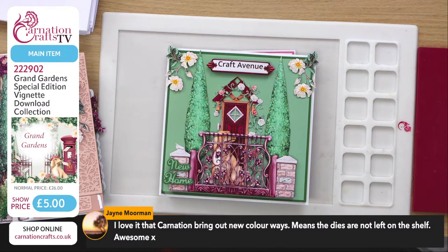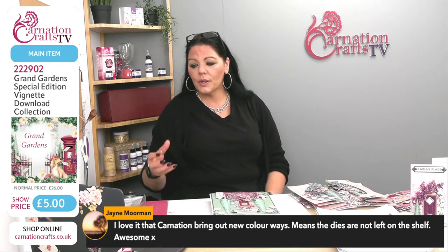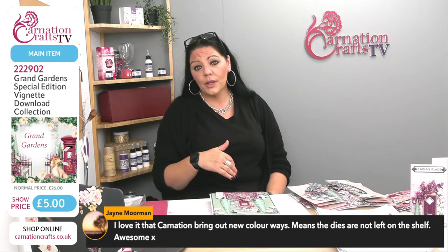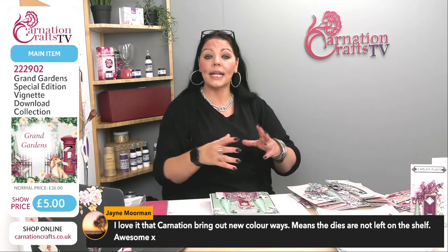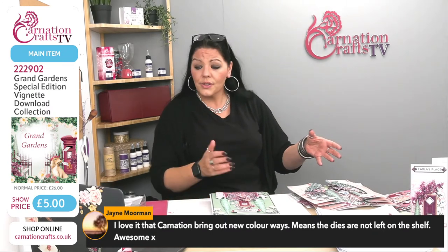I love that Carnation bring out new colorways — it means the dies are not left on the shelf. We buy craft stuff, use it, then it's easy to put down a collection and get the new one and forget those old ones. Carnation — and this is nothing they've ever asked me to say — they always want people to keep using the dies, not just collect them. They constantly think of ways to bring back dies you've already bought by redoing all the colorways.